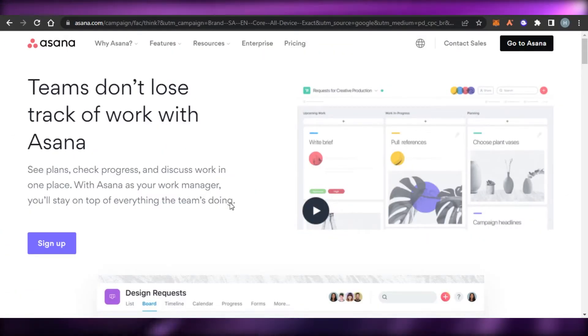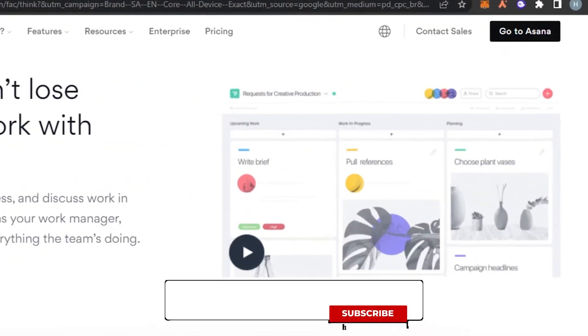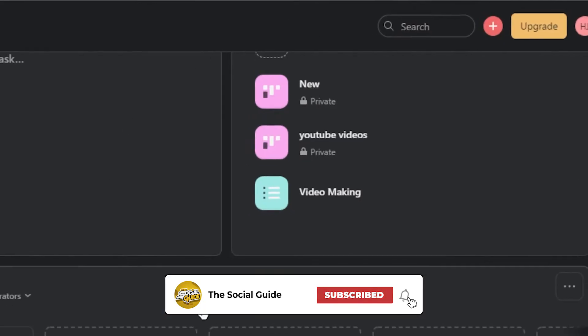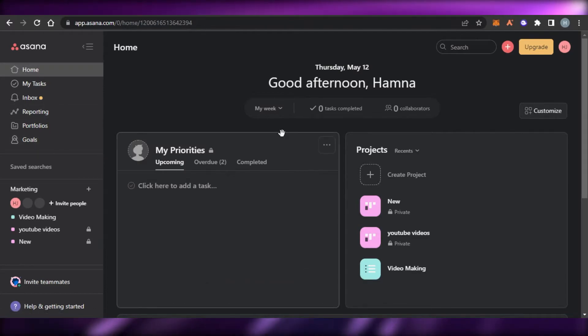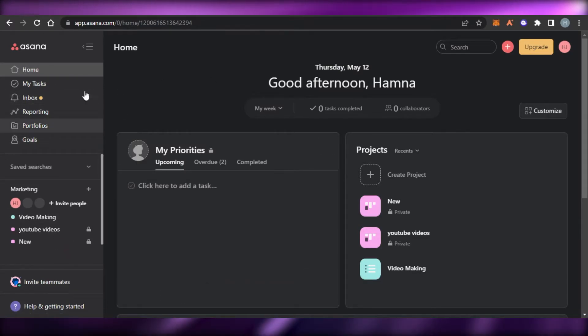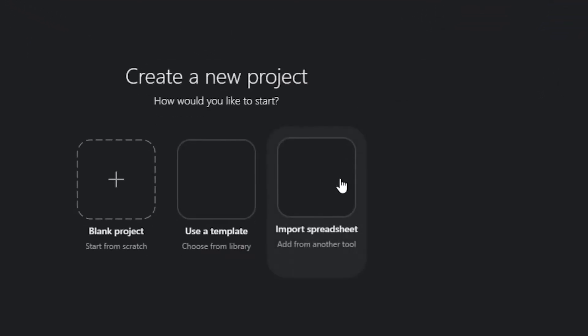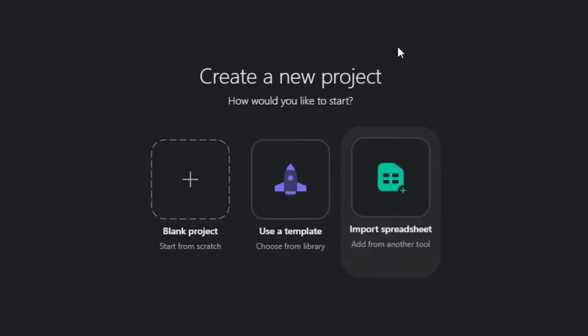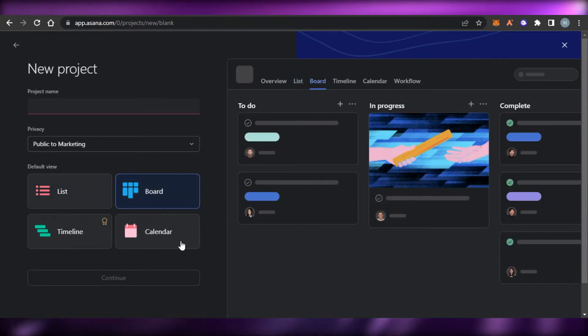Next on the list we have Asana. Asana is one of the really famous project management softwares out there — a very professional platform. You sign up with your email address and set up a password. Asana has a free version too. Once you sign up you can create different tasks, projects, and workspaces. To create a new project you click on the project option and can use a template or import from a spreadsheet.